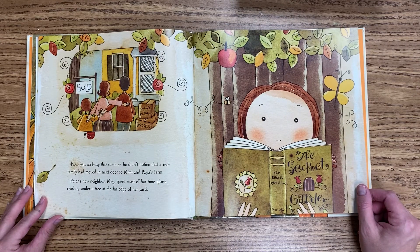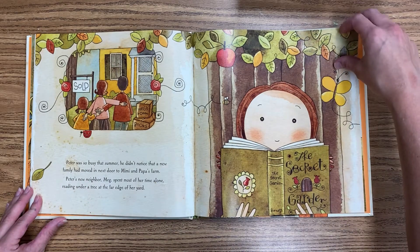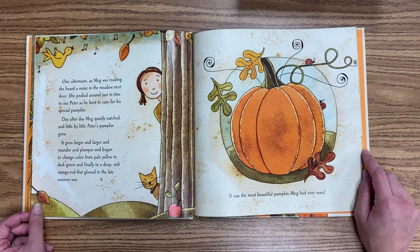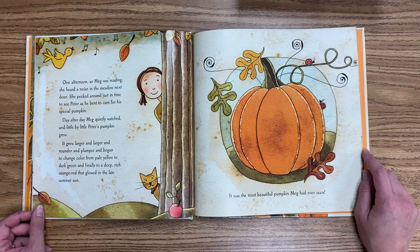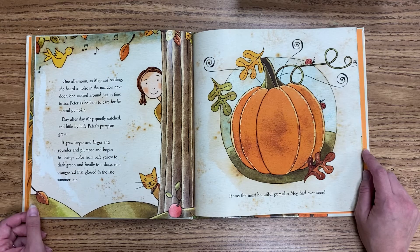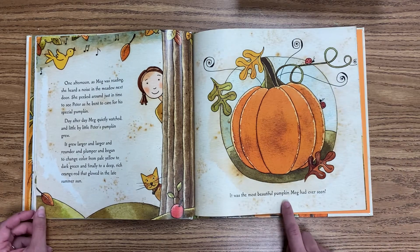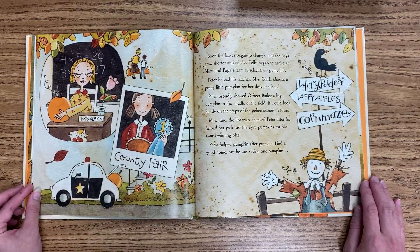Peter was so busy that summer, he didn't notice that a new family had moved in next door to Mimi and Papa's farm. Peter's new neighbor, Meg, spent most of her time alone, reading under a tree at the far edge of her yard. One afternoon, as Meg was reading, she heard a noise in the meadow next door. She peeked around just in time to see Peter as he bent to care for his special pumpkin. Day after day, Meg quietly watched, and little by little, Peter's pumpkin grew. It grew larger and larger and rounder and plumper and began to change color from pale yellow to dark green and finally to a deep, rich orange-red that glowed in the late summer sun. It was the most beautiful pumpkin Meg had ever seen.